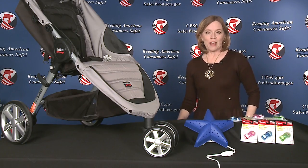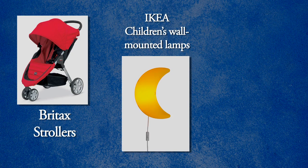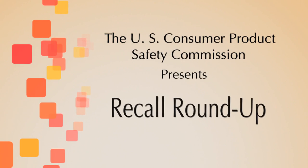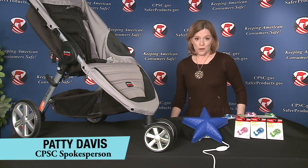This month on Recall Roundup, Britex recalls strollers, Ikea recalls children's wall-mounted lamps, and Playtex recalls pacifier holder clips. This month, the spotlight is on recalled products for your baby.